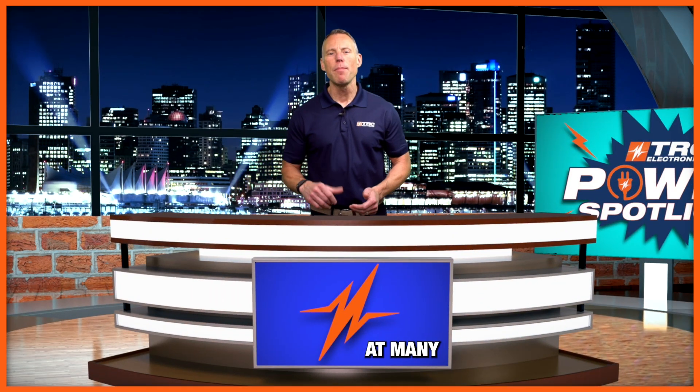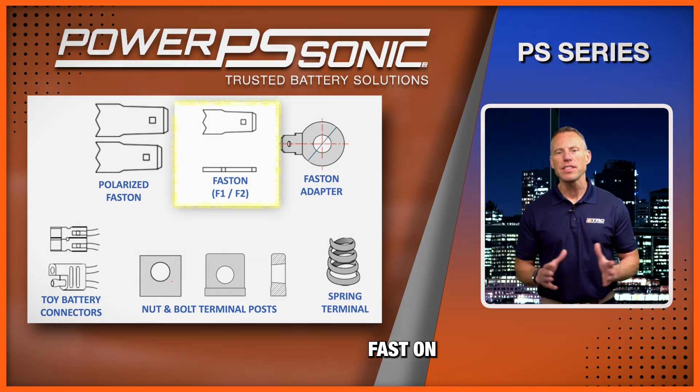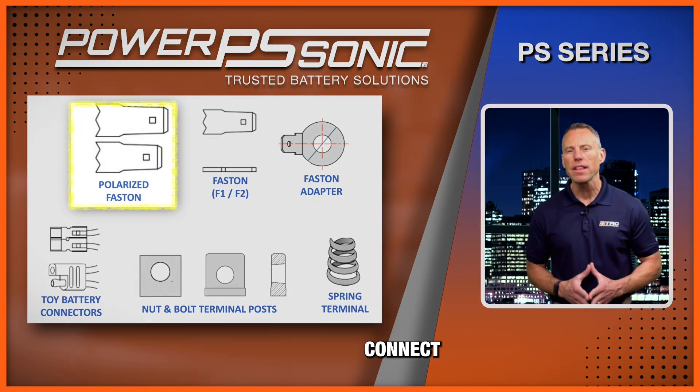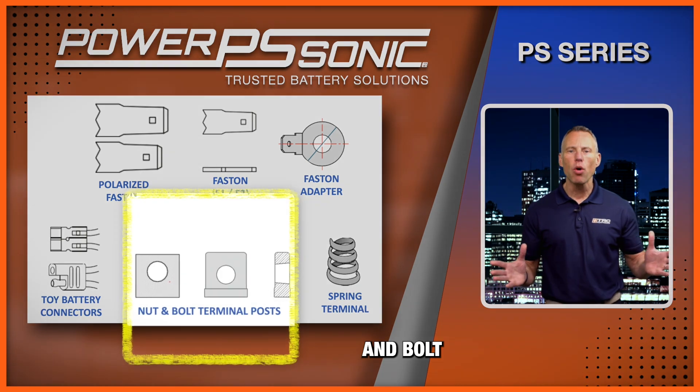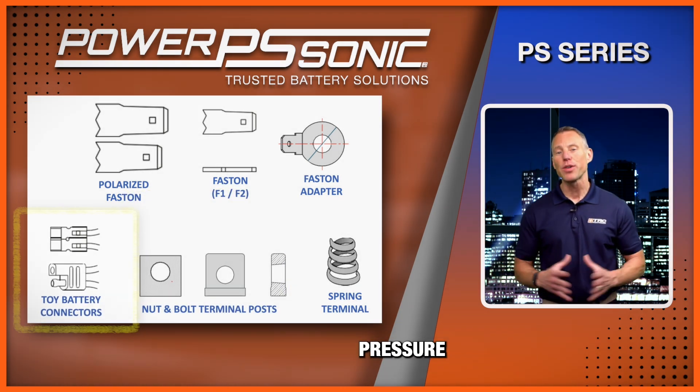The PS series is available in many termination options. These options include fast-on quick connect tabs, polarized quick connect tabs, nut and bolt terminations, JST connector options, and pressure contacts.